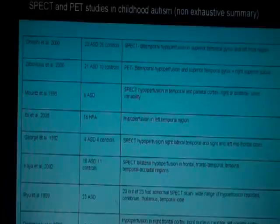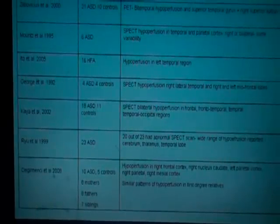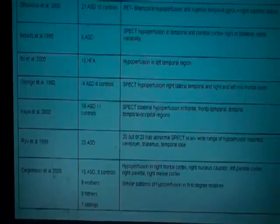Another study, very recently published by Diger Menzi et al. in 2008, was conducted on 10 children with autism, 5 controls, 8 mothers, 8 fathers and 7 siblings. What this study shows is a striking resemblance and similarities between the pattern of hypoperfusion in the autistic person and their first-degree relatives. This is the only study to my knowledge that has looked at brain blood flow in both family members and autistic people, and I'm going to talk a little more about it.